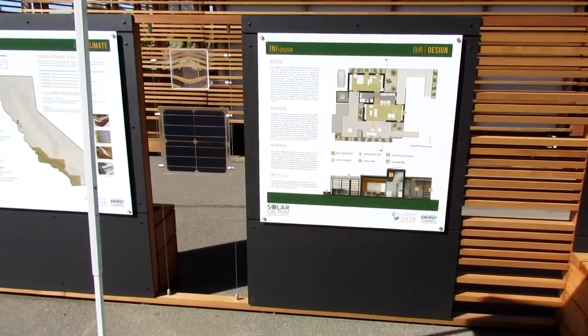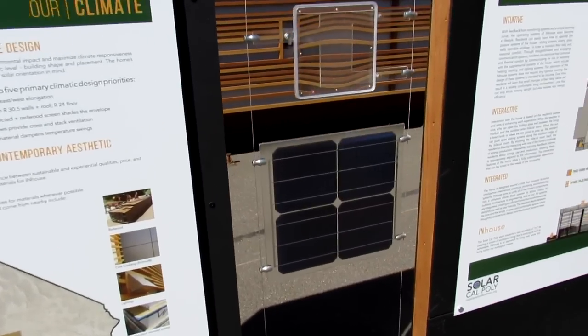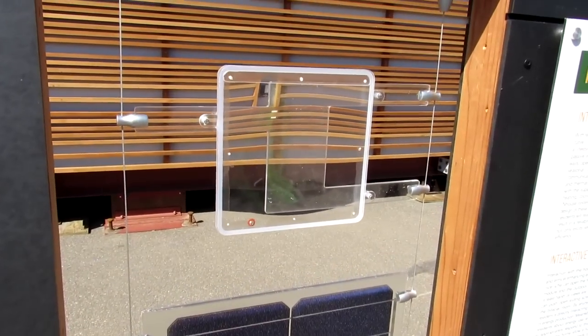Next I'm going to walk you through the booth. This is where you go when you first visit the house — there's a lot of information — and then some examples of the bifacial panels we're using, as well as the phase change material.